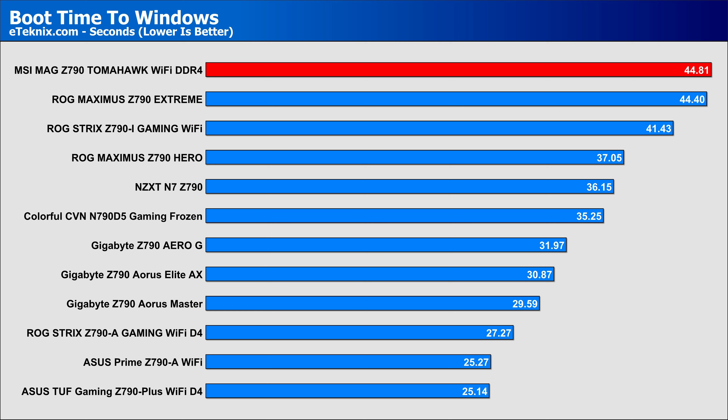Coming in slightly slower than the ASUS ROG Maximus Z790 Extreme, which is a fully feature-packed board — hence why you'd kind of expect it to be quite slow anyway — while the Tomahawk is more of a mainstream board, so you'd expect it to be quicker.